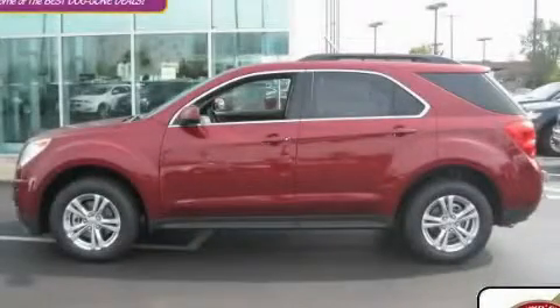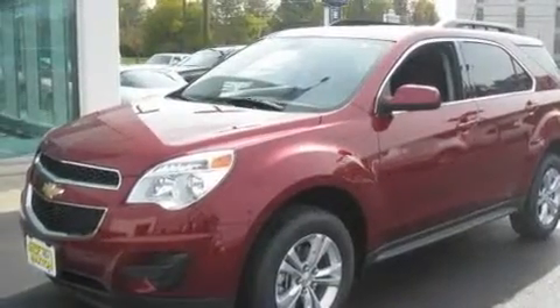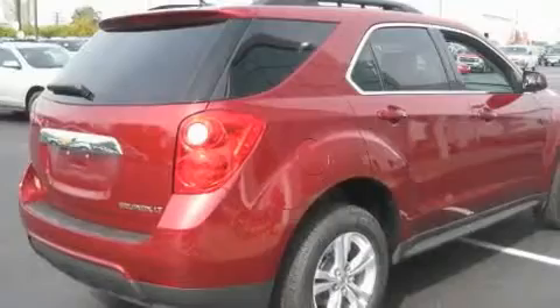This is a brand new 2011 Chevrolet Equinox — safety, space, and comfort. It has a 2.4 liter four-cylinder engine and an automatic transmission.